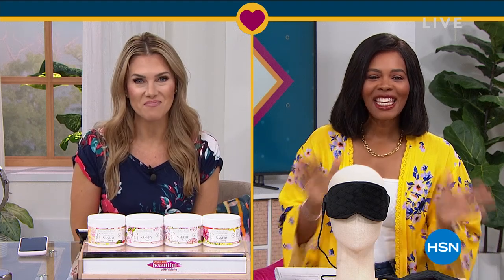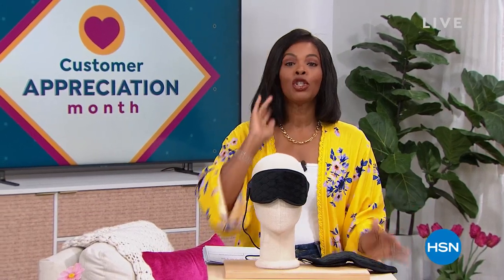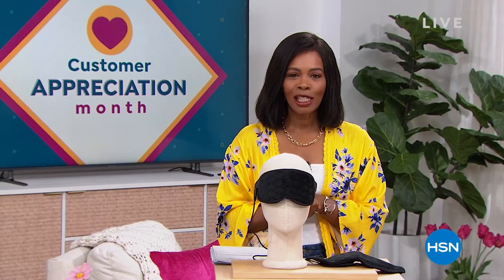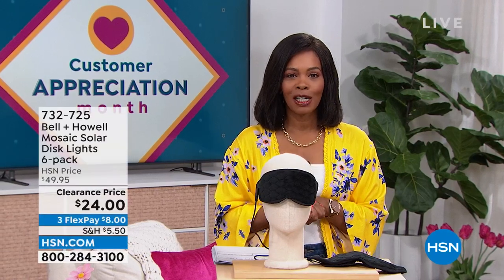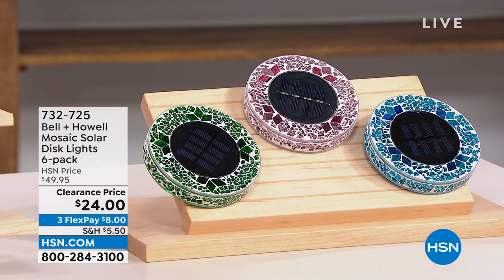So excited to see what you've got for us today. Thank you so much. Well, it's going to be a hard act to follow. After all of that amazing beauty, we are going to stay within the realm of self-care and doing some great things for yourself around the house. We've got amazing clearance prices for your home and for yourself. Hope that you can stay with us. I'm Tamara Hooks, your host. It's going to be two hours together this morning. It's customer appreciation month — still April — so we're giving you some of your favorites at prices that are just ridiculous.